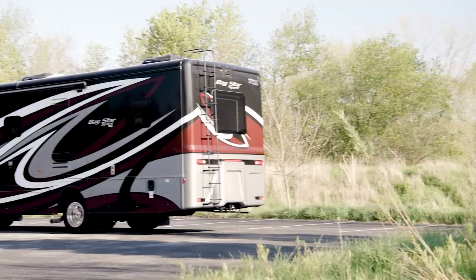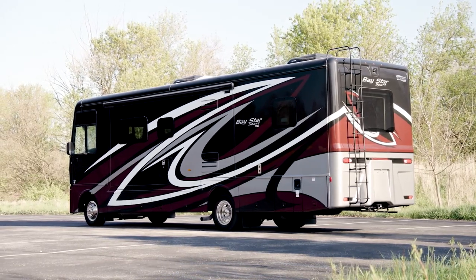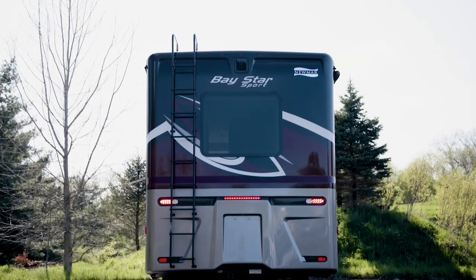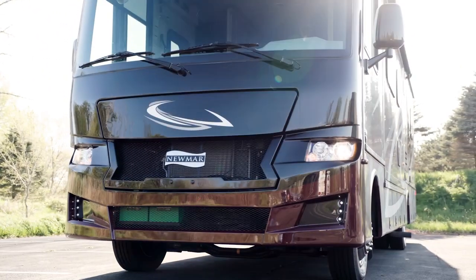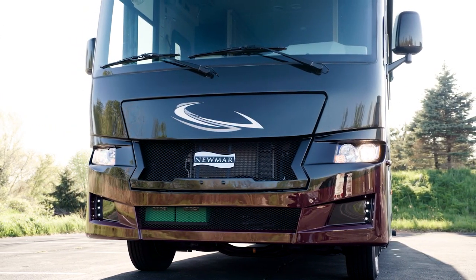We'll start our tour with the Ford F53 Gas Class A Motorhome Chassis. This chassis features a 7.3-liter V8 engine, which offers 350 horsepower and 468 pound-feet of torque. Included with the chassis are heavy-duty sway bars, which control the movement of the coach to offer a smoother, more stable ride.